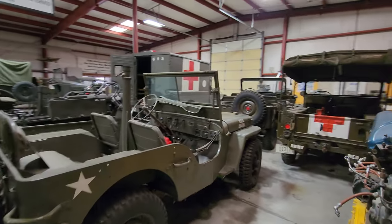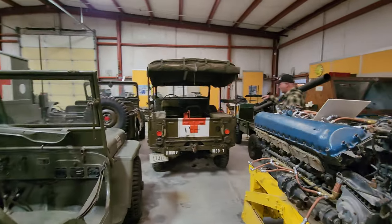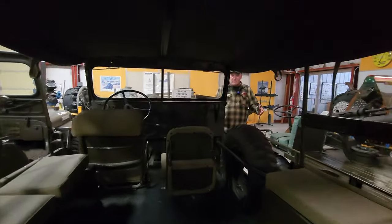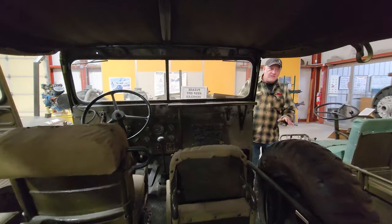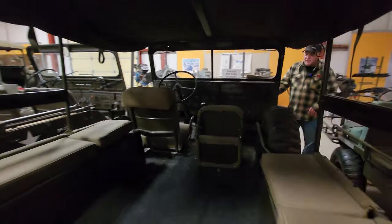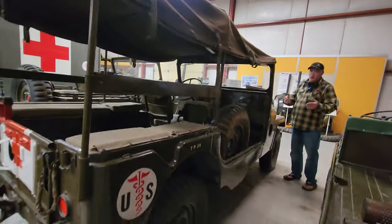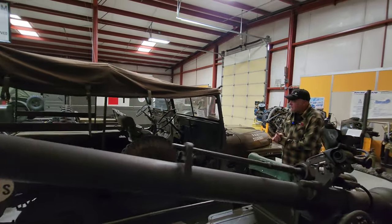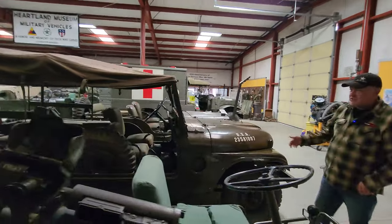You could get lost in here for days. But check this one out — it's a little bit longer than your average jeep. This is an M170 jeep ambulance, lengthened 20 inches above the normal jeep. It's on the M38A1 chassis.